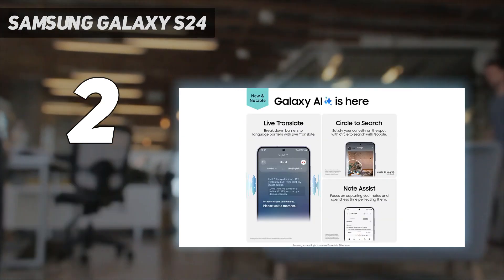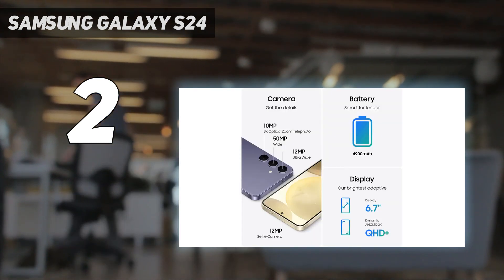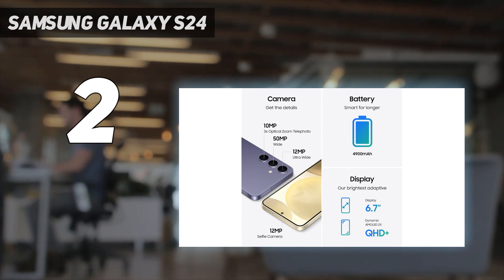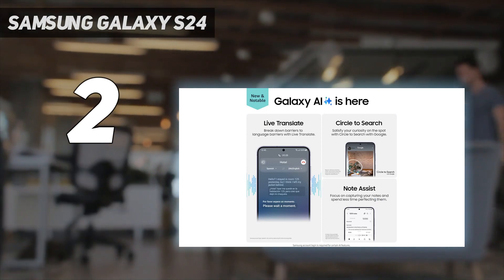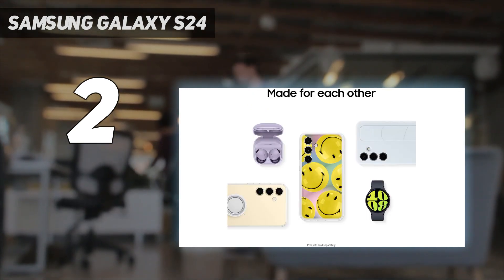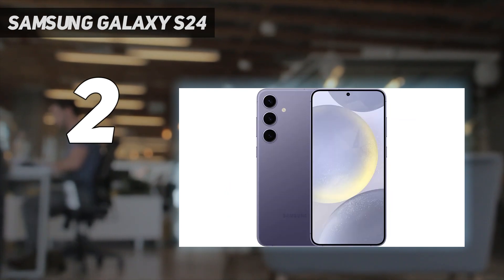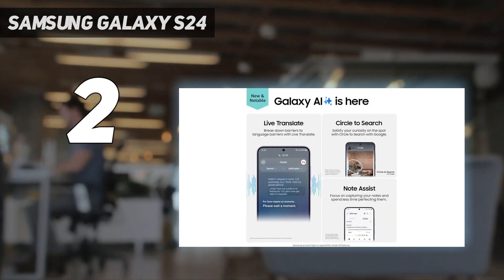Design: you don't get the titanium frame of the Galaxy S24 Ultra, but the Samsung Galaxy S24 Plus comes in some great color options and it still has a premium and modern feel. Display: the Galaxy S24 Plus has a display that isn't just bigger than the Galaxy S24 — it also has more pixels, so it has a higher resolution than the basic S24, and it's even a little sharper than the Galaxy S24 Ultra.